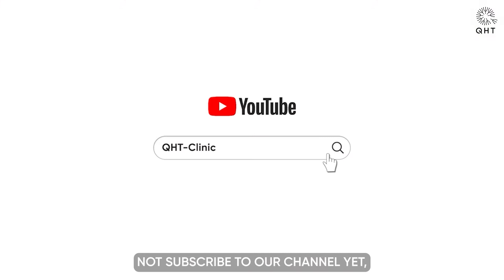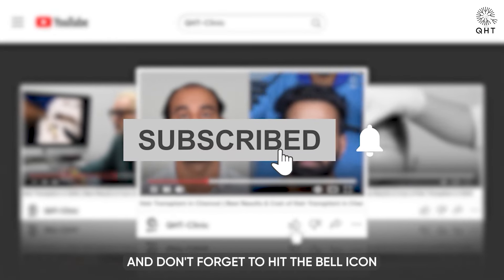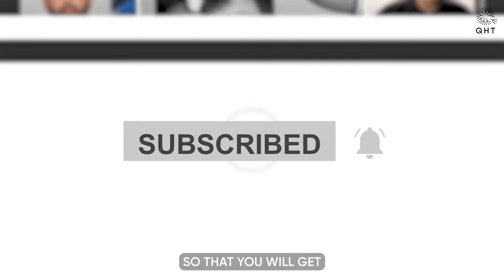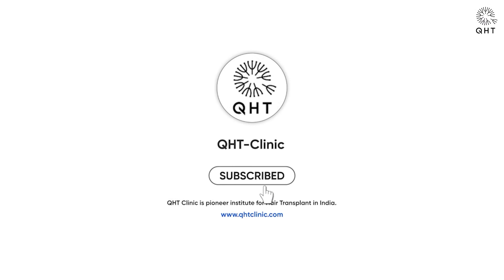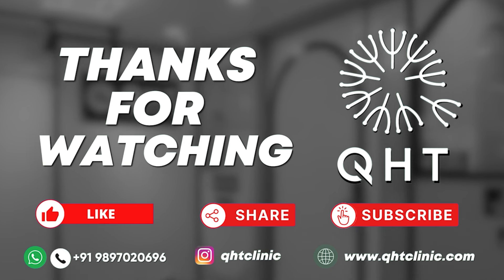Hello friends, if you have not subscribed to our channel yet, please like this video, share and subscribe to our channel, and don't forget to hit the bell icon so that you will get updates on every video. We'll see you in the next video.